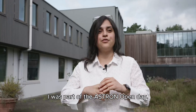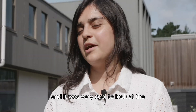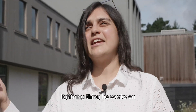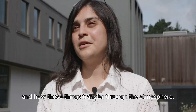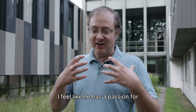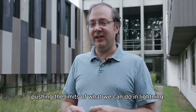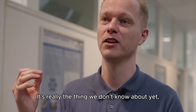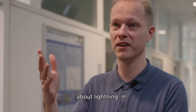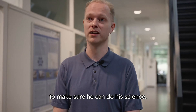I was part of the ASTRON Open Day. Brian had brought in this virtual reality headset and it was very cool to look at the lightning thing he works on and how those things transfer through the atmosphere. I feel like he has a passion for actually understanding what's going on, pushing the limits of what we can do in lightning. It's really the thing we don't know about yet, about lightning, and that's really motivating to all of us here to make sure he can do his science.